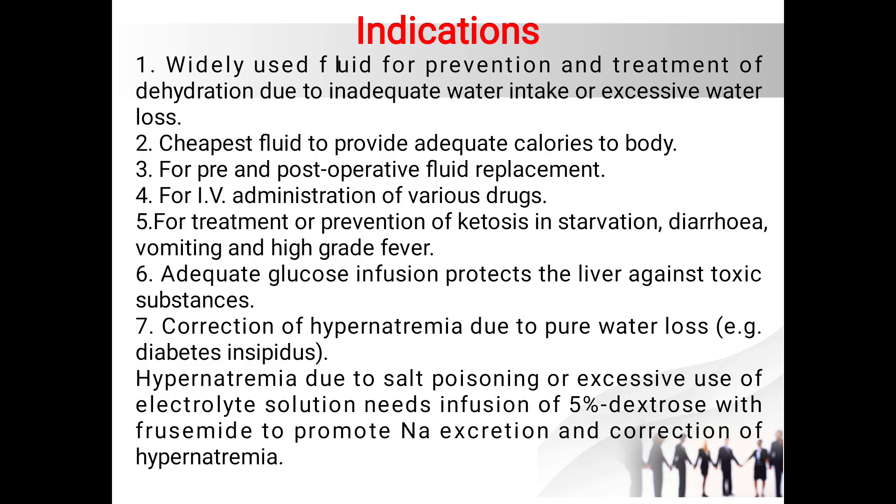The indications for use of five percent dextrose are: it is widely used for the prevention and treatment of dehydration due to inadequate water intake or excessive water loss. It is the cheapest fluid to provide adequate calories to the body. It is used both in pre- and post-operative fluid replacement. It is also used as a carrier for IV administration of various drugs, and for the treatment and prevention of ketosis in starvation, diarrhea, vomiting, and high-grade fever.